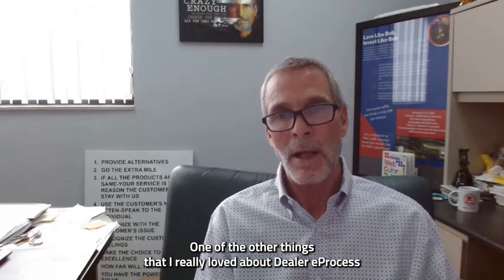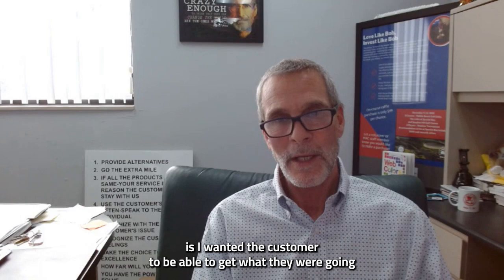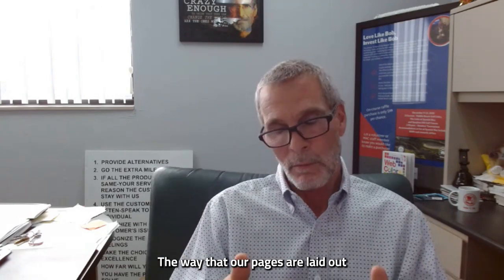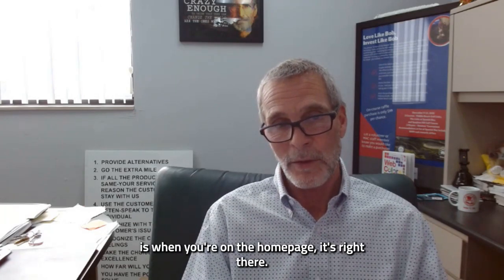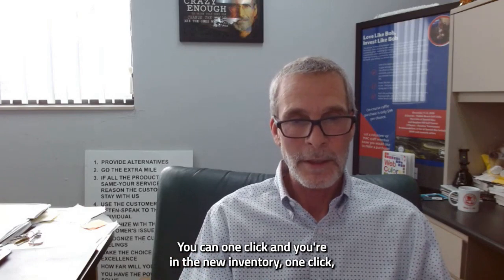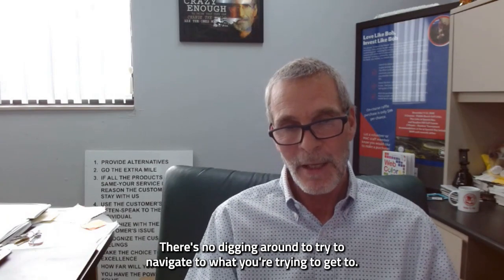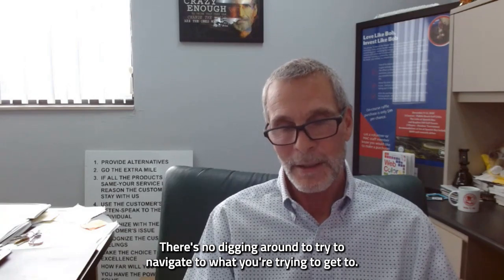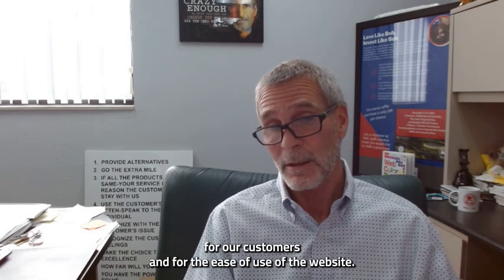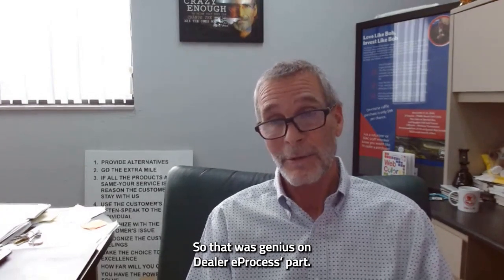One of the other things that I really loved about Dealer E-Process is I wanted the customer to be able to get what they needed from the website right from the homepage. The way that our pages are laid out, when you're on the homepage, it's right there. One click and you're in new inventory. One click, you're in used inventory. One click, you're scheduling a service appointment. There's no digging around to navigate to what you're trying to get to — that was huge. That's genius on Dealer E-Process' part.